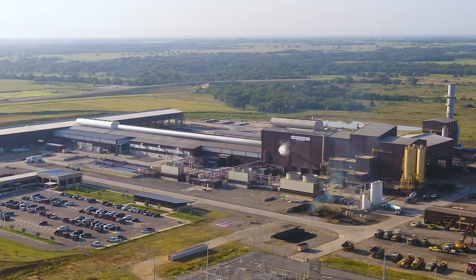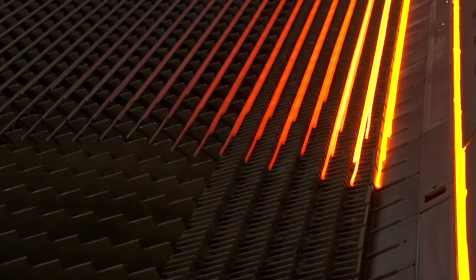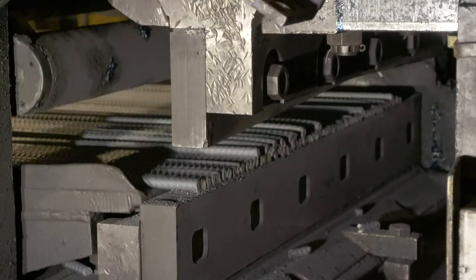We pioneered this business model with the use of mini-mills, which offer high production capacity in a small footprint. And we've taken those efficiencies to the next level with the continuous processing capabilities of our innovative micro-mills.